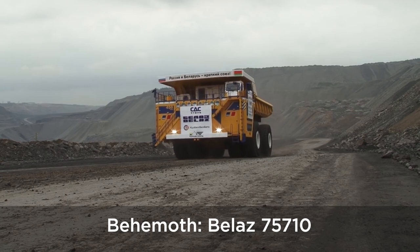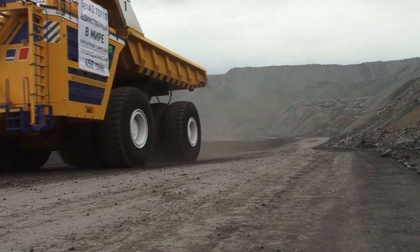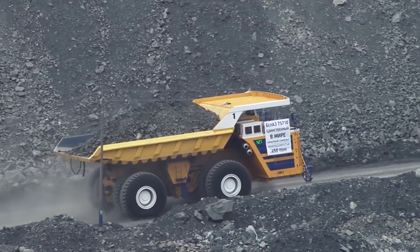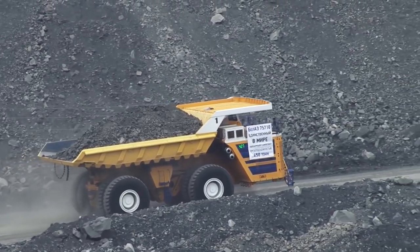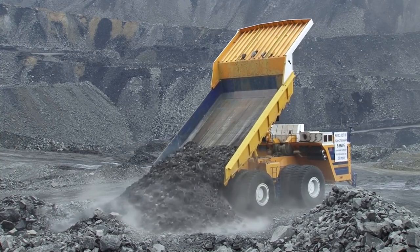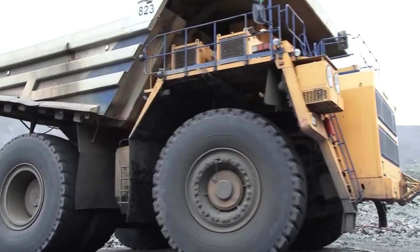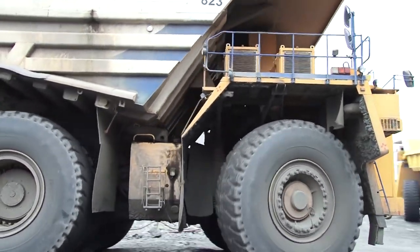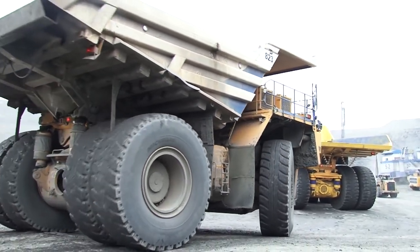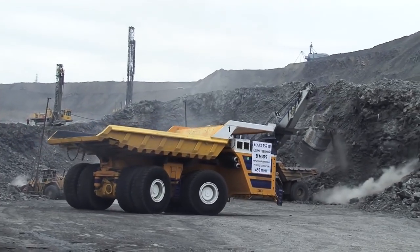The Belaz 75710 is one serious dump truck. It has two 16-cylinder diesel engines that produce 4,600hp and drive the generators that produce the electricity used by four electric motors. These motors twist out a combined 13,738lb-ft of torque and drive eight monster tyres. In the process, the Belaz consumes somewhere in the region of 1,300 litres of diesel for every 100km it drives.